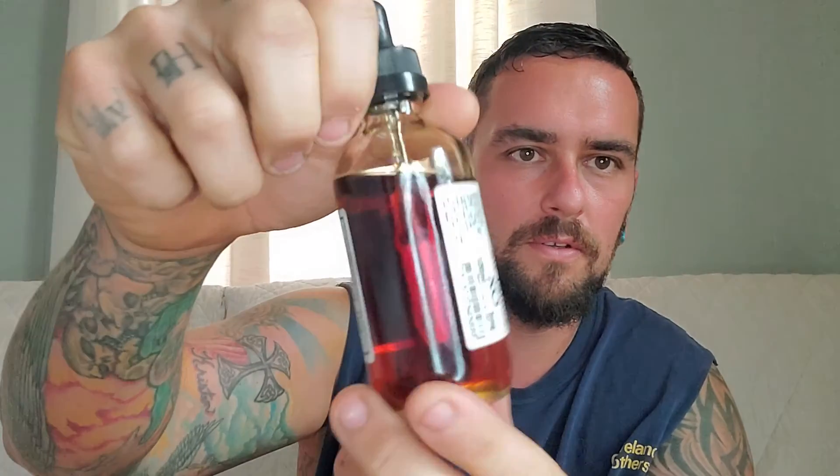Every one I've tried has been absolutely spot on. This one here is called Sir James XO. You can get them in a big bottle or a small little plastic bottle. I always get the glass bottle because I just think it looks nice — awesome color.